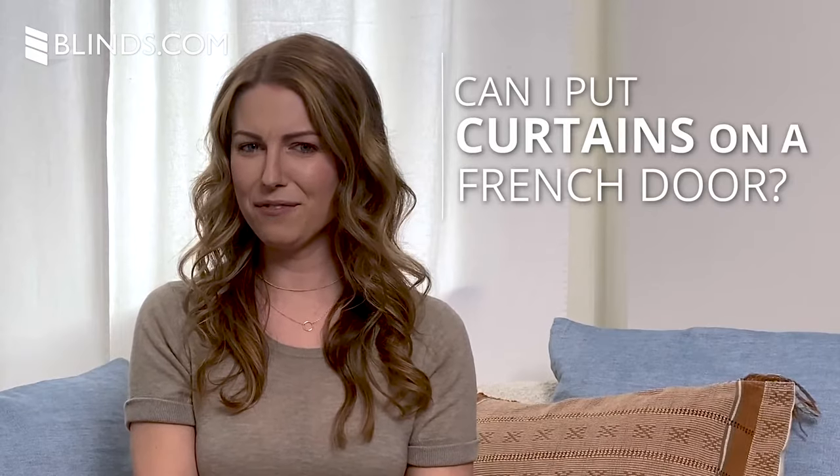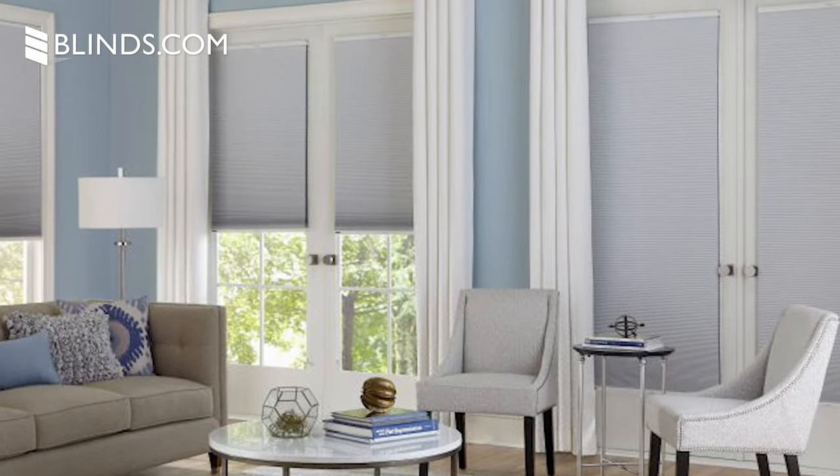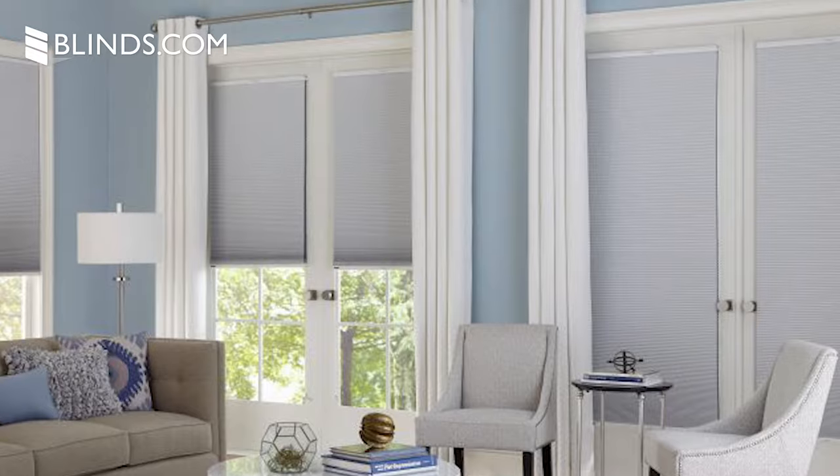Can I put curtains on a French door? Curtains are another great option for privacy and style when treating French doors. You can either install them as an outside mount so they hang above the entire door frame, or you can install smaller curtains above the glass if the installation requirements are met.